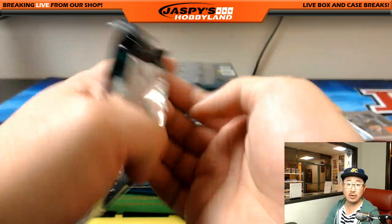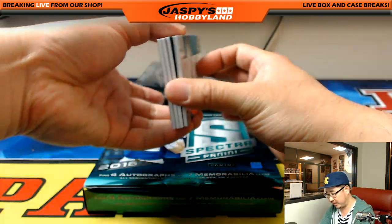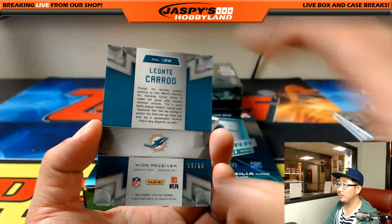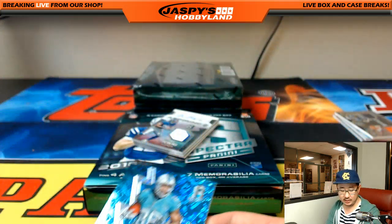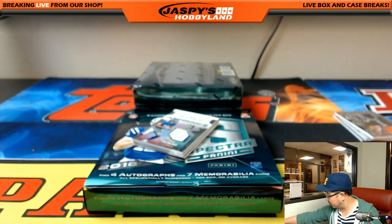Rivals — Paxton Lynch, Joey Bosa, 171 out of 199. We can run this back folks — we have the second half of this Spectra in the store right now at jaspieshobbyland.com. Pick your team number 17. Leonti Carew, 59 out of 60, Dolphins — that goes to Miami, Rick Thomas with the Dolphins.